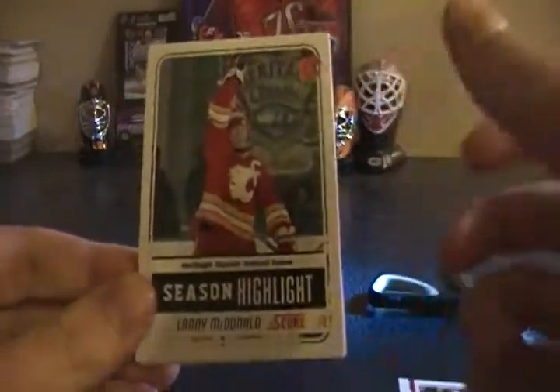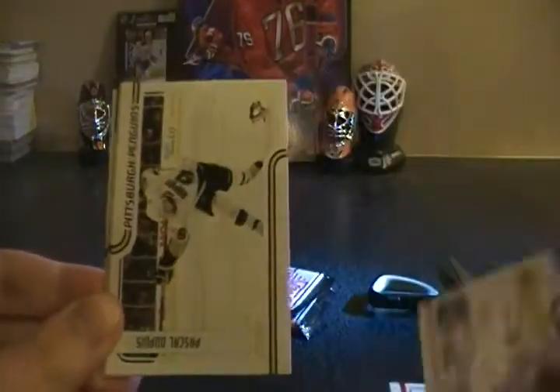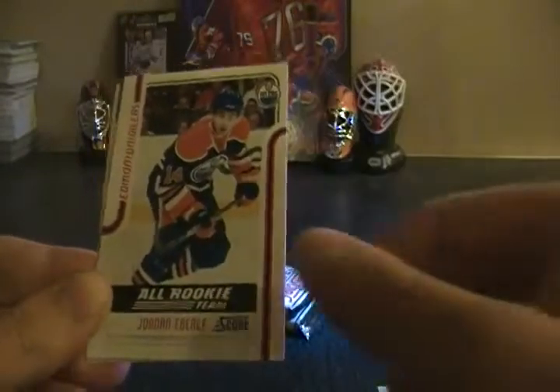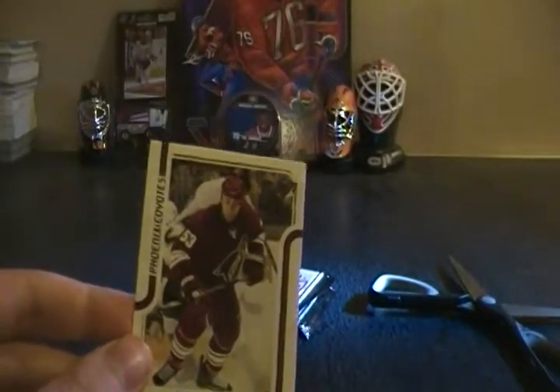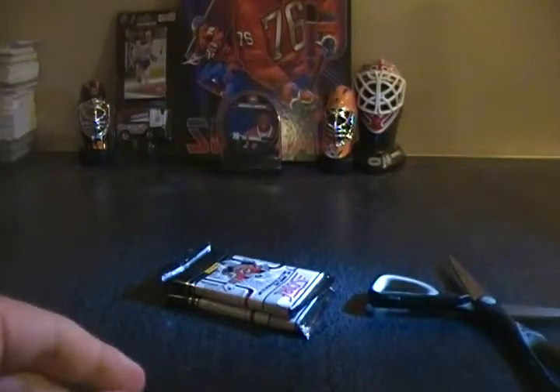Lanny McDonald season highlight, Mark Mathot, Pascal Dupuis, Jarome Iginla, Jordan Eberle all rookie team, and Ben Scrivens hot rookies — 538, not a short print, but I think he's one of the better non-short-prints to get this year. Derek Morris glossy. Two packs left, so the Score Black is probably going to be the hit of the box unless we get a short print rookie.